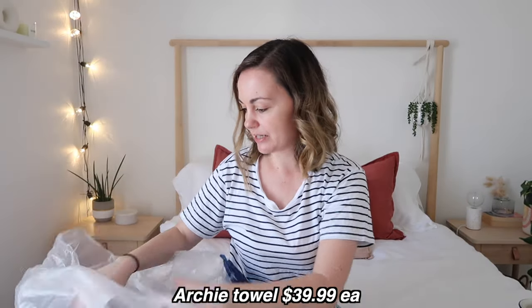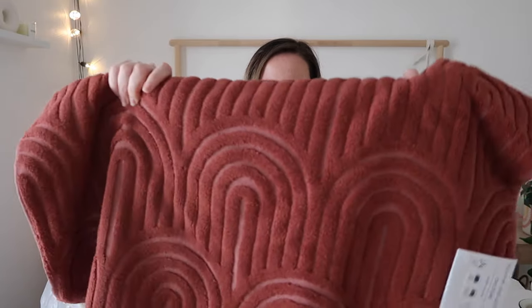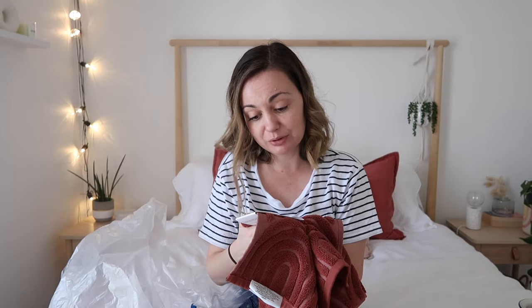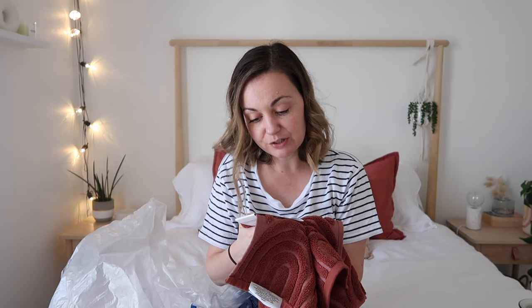I also got some new towels — these are the Home Republic Archie bath towels and they are so soft. They have an arch pattern that kind of reminds me of a rainbow. They were quite expensive too but I didn't pay full price — normally $39.99, 70 by 140 centimetres, in the colour clay. I thought they would go really nicely with the little bathroom bin.